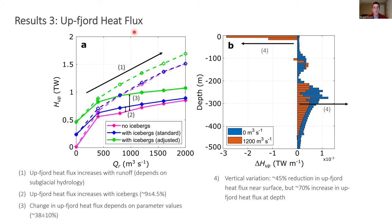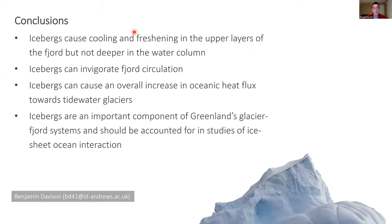There are caveats: this is just heat available for ice melt, and not necessarily all of that additional heat would be used for melting. In conclusion, icebergs do more in these fjords than just cool and freshen the water — they can invigorate fjord circulation and, perhaps counterintuitively, cause an overall increase in oceanic heat flux towards tidewater glaciers, crucially at a depth thought to be critical to glacier stability. In fjords like Sermalikfjord with many icebergs, they are an important component that should be accounted for in ice-ocean interaction studies.